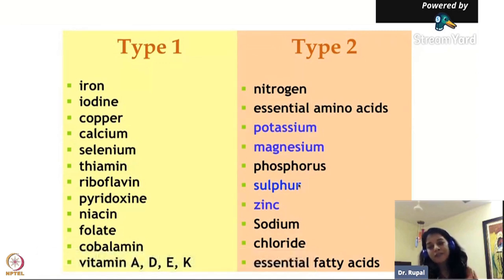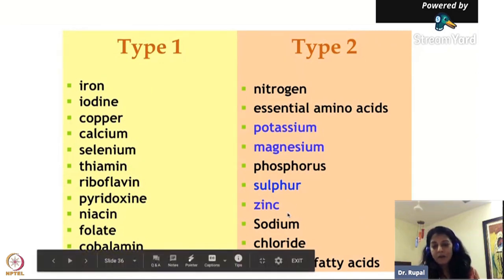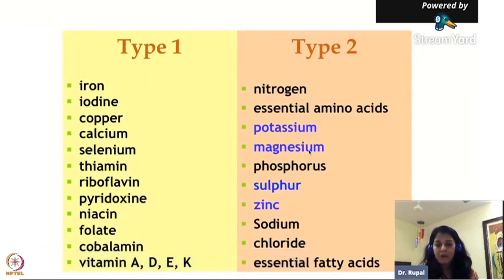We know about protein and fat, but we don't know much about potassium, magnesium, phosphorus, sulfur, and zinc - we don't know which foods give magnesium, maybe one or two things. We need to focus on Type 2 nutrients to prevent malnutrition.